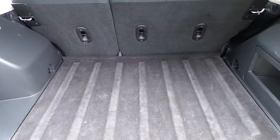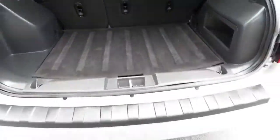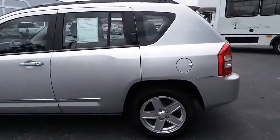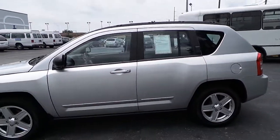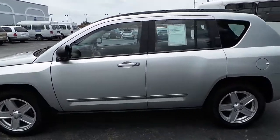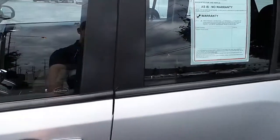There is plenty of rear cargo room, and this Compass has a black cloth interior.